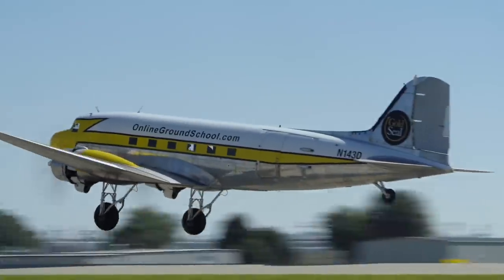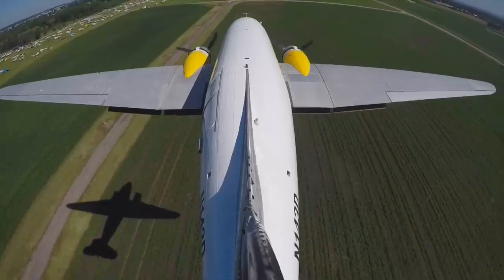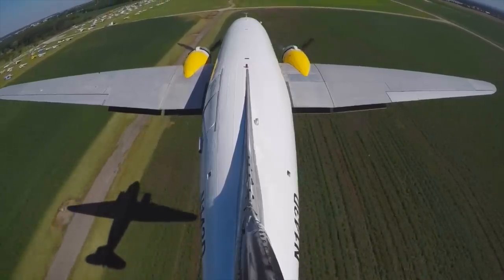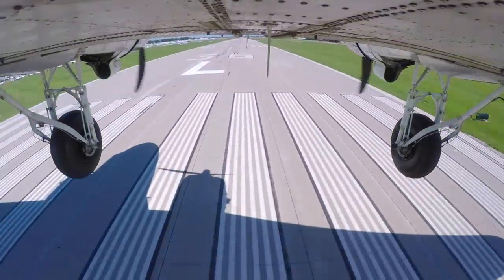I got to do the takeoff and the landing. Everything's nice and easy. Your speed's on 90 knots, which is very nice. Let this airplane land itself. There you go. When I tell you to, we're going to ease the throttles back and not close them.